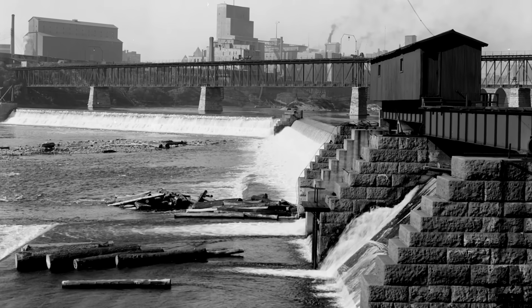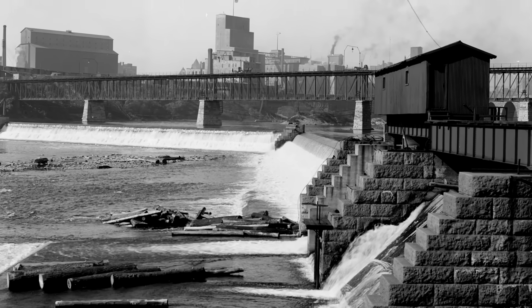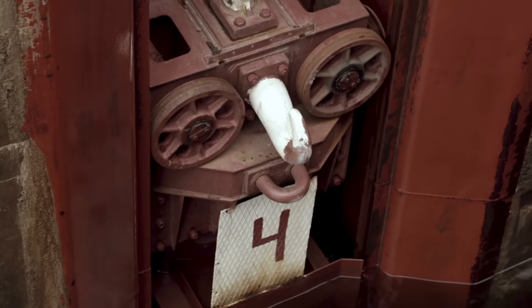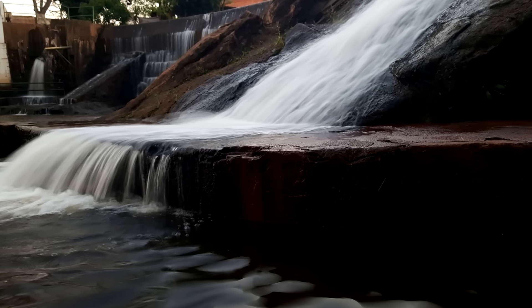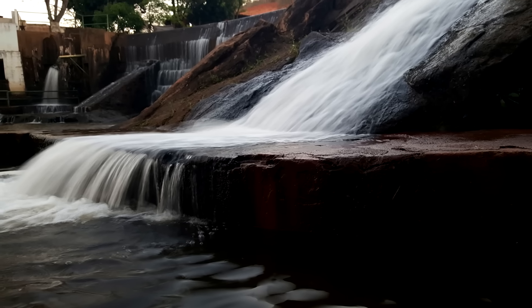A low head dam, sometimes simply called a weir, is a small structure that impounds a small amount of water across the width of a river or stream. Usually made from concrete, the purpose of low head dams is to raise the water level upstream on a river. This can assist with navigation, create a drop for generating hydropower, and make water available at intakes for water supply and irrigation. Thousands of these structures have been constructed over the years.